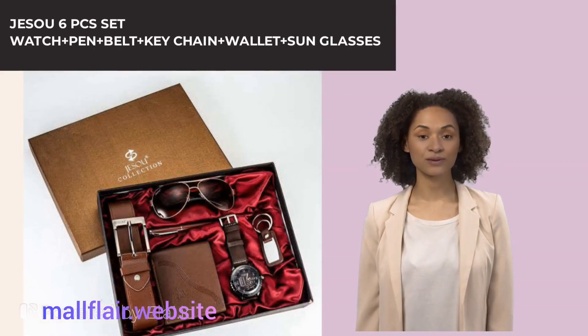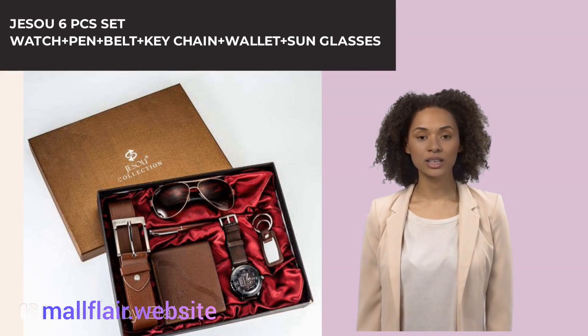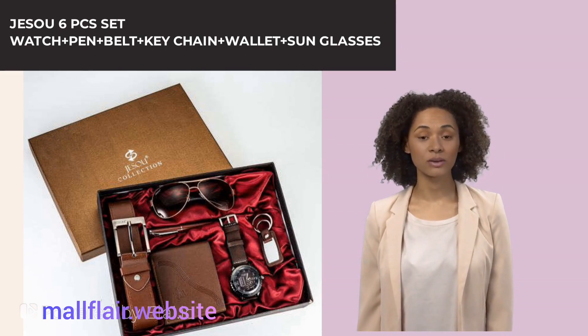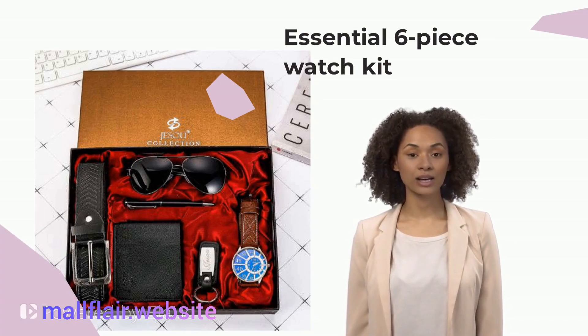You deserve the best, so we've got you covered with this six-piece set. We've included everything you need to complete your outfit with a sleek and stylish wrist watch. Hello there, I'm Natasha from MallFlare and welcome to the video. You'll be ready for anything in these classic and elegant accessories.